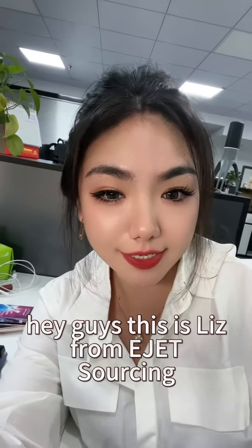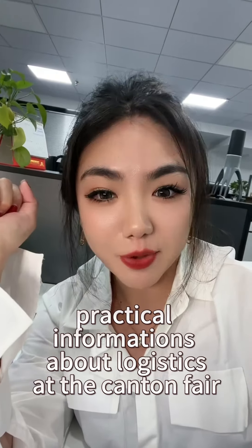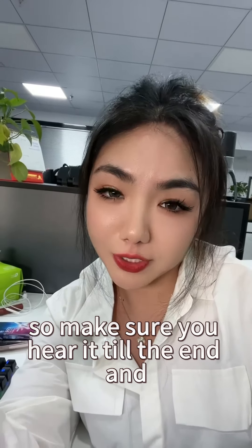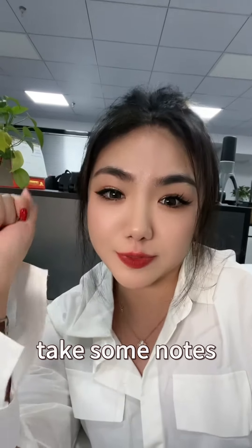Hey guys, this is Liz from EJet Sourcing. In this video, we're sharing some very practical information about logistics at the Canton Fair, so make sure you hear it till the end and take some notes.